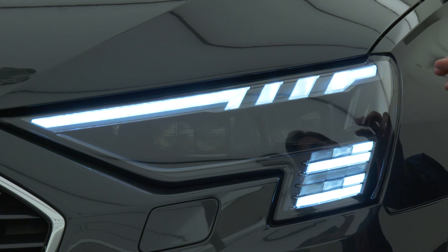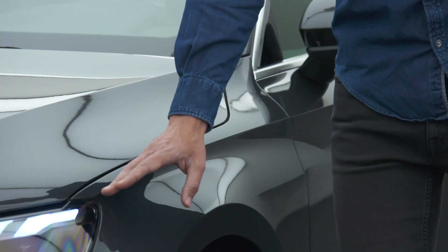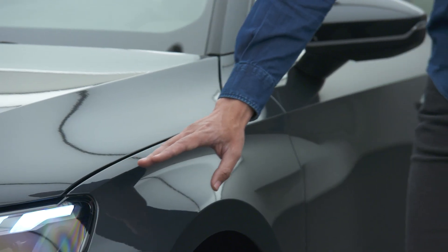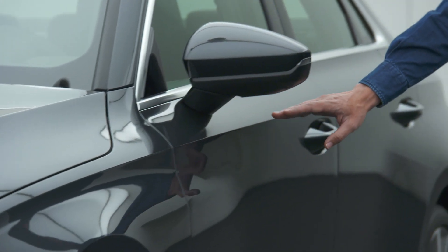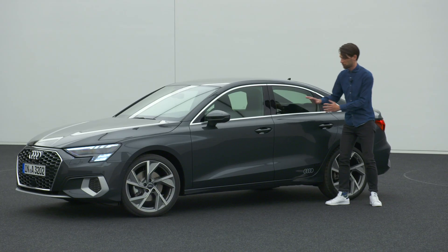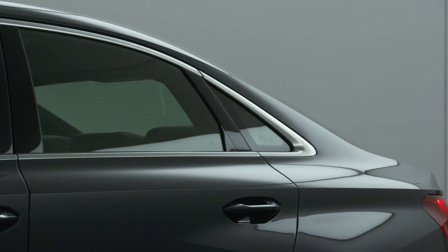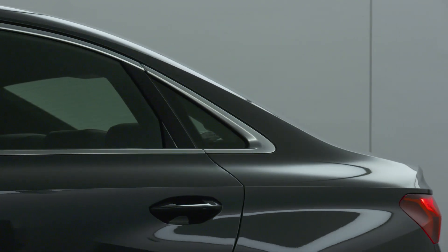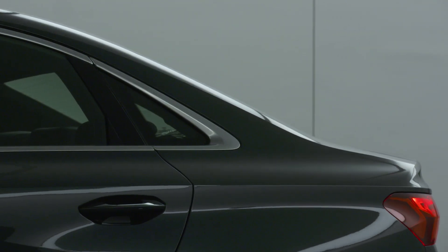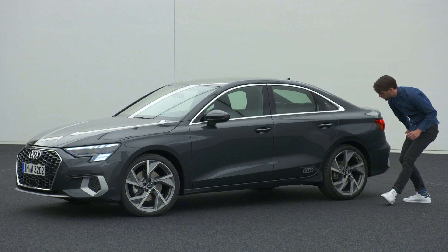We also have a digital daytime running light that can vary — whether you choose a base car or an S line, you have different daytime running light graphics in the front, so it's an absolute innovation for the A3 Sedan. Coming to the side, the main feature on the body side is the shoulder line that runs all the way, stretching the car while still keeping it compact, dividing it into light and shadow with a very precise, three-dimensional sculpture.